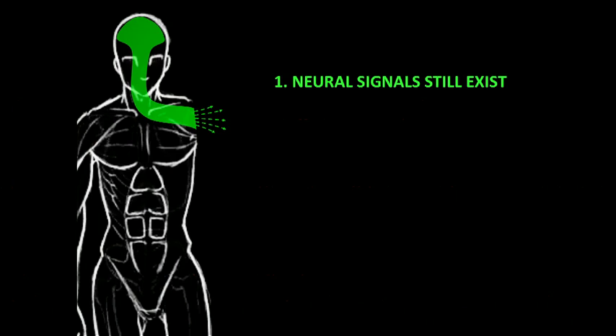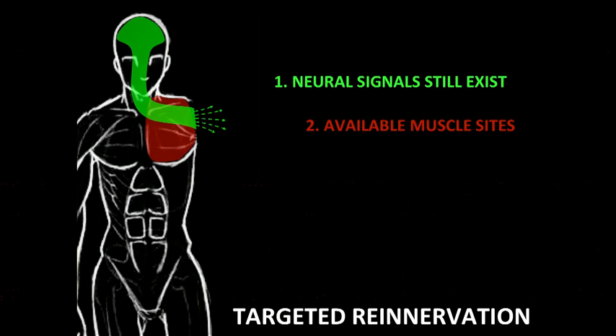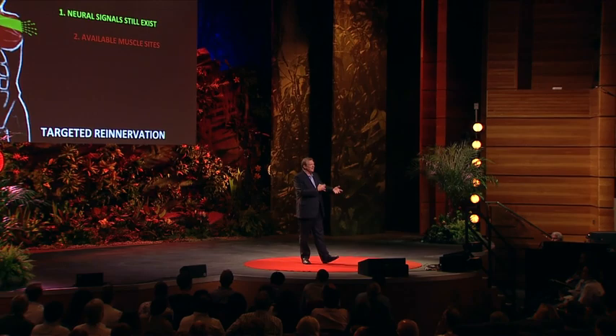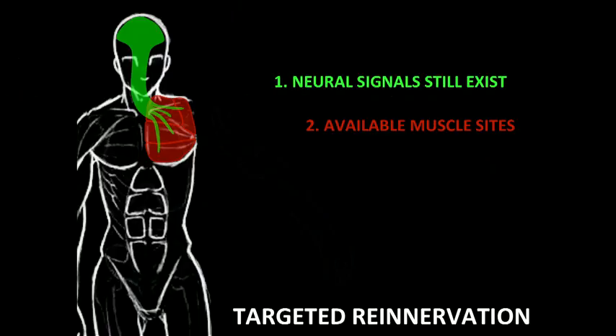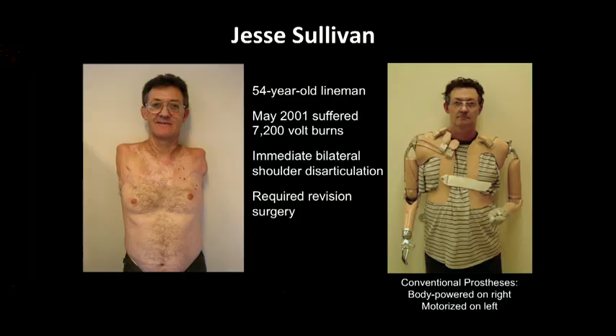So we developed a different approach. We're using a biological amplifier to amplify these nerve signals — muscles. Muscles will amplify the nerve signals about a thousand-fold so that we can record them from on top of the skin. Our approach is something we call targeted re-innervation. Imagine with somebody who's lost their whole arm — we still have four major nerves that go down your arm, and we take the nerve away from your chest muscle and let these nerves grow into it. Now you think 'close hand' and a little section of your chest contracts; you think 'bend elbow' and a different section contracts. And we can use electrodes or antennas to pick that up and tell the arm to move.